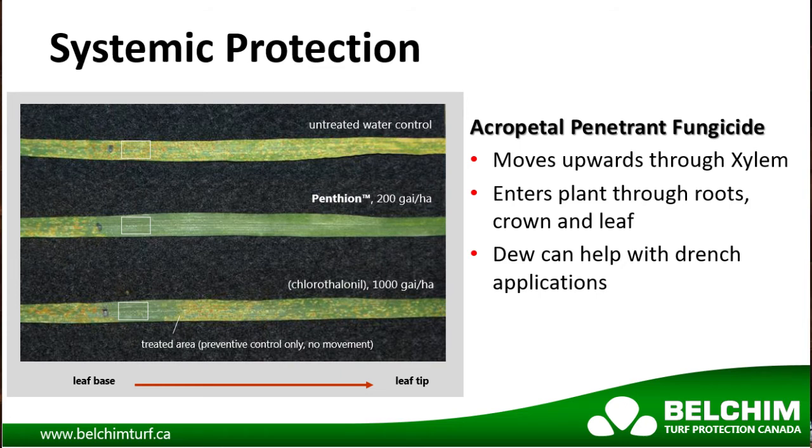Being an acropetal penetrant fungicide, Pentheon exhibits excellent systemic protection. Pentheon's xylem mobility is demonstrated in this simple experiment.